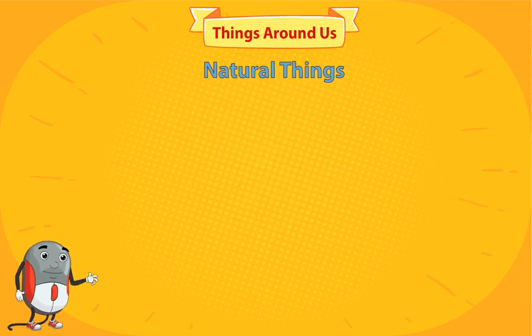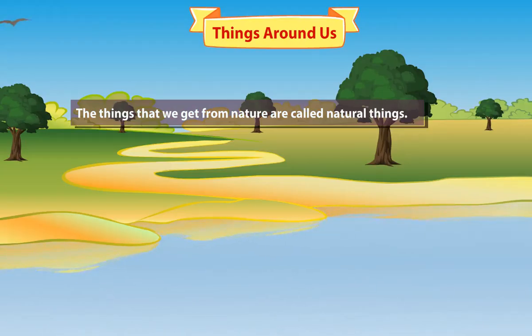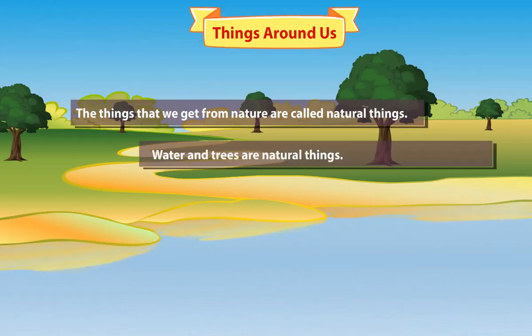Natural things. The things that we get from nature are called natural things. Water and trees are natural things.